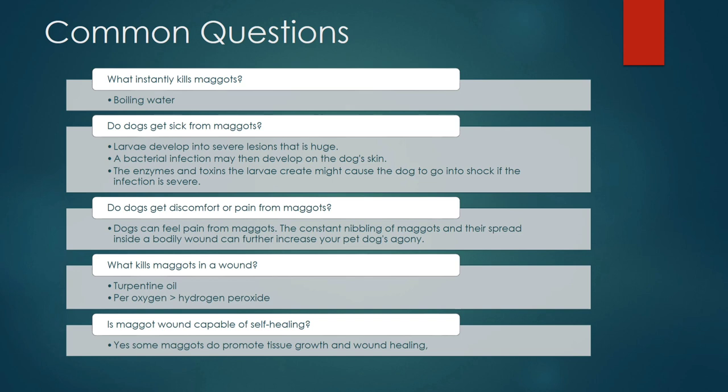There are some interesting questions with answers. What instantly kills maggots? Boiling water can be used on maggots, but the temperature must not be too high so as to burn the skin. Do dogs get sick from maggots? Definitely — larvae can develop into severe lesions, and a bacterial infection may then develop on the dog's skin. The enzymes and toxins produced by the larvae may cause the dog to go into shock if the infection is severe.